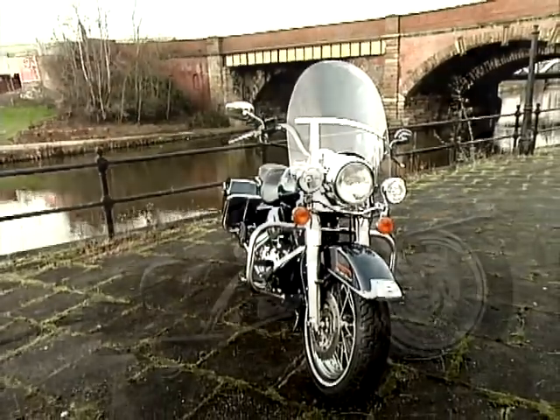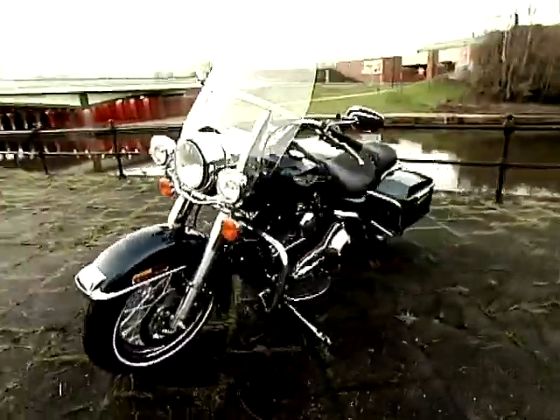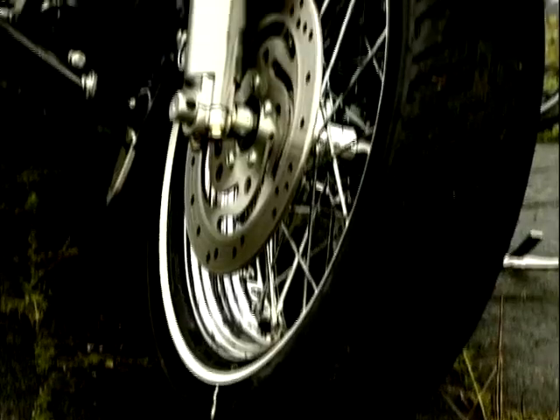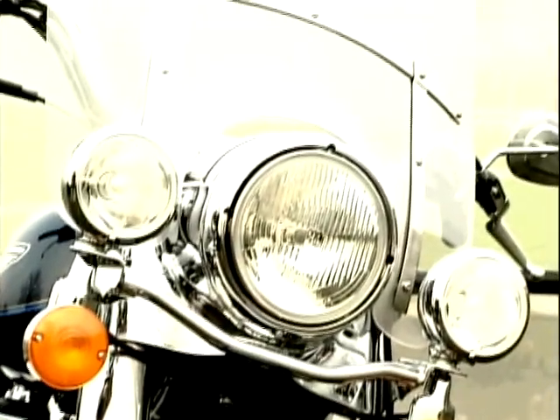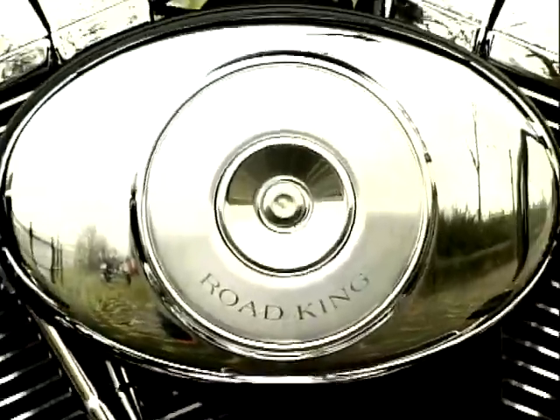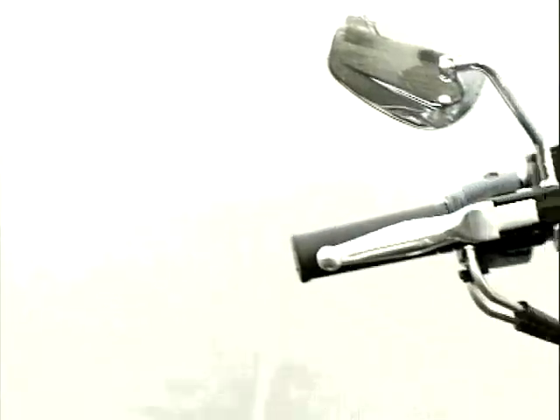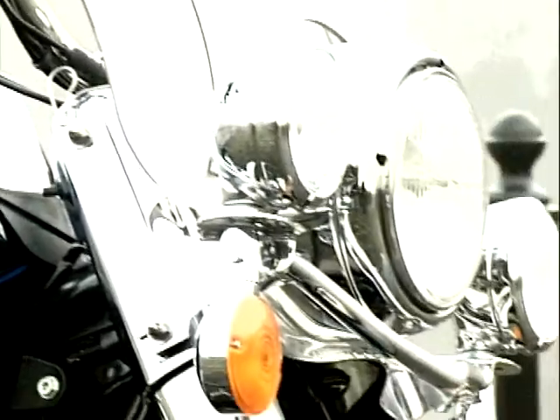Our third bike today is Harley-Davidson's Road King. The Road King was relaunched in 1997 as a return to traditional values. It gives you a classic Harley look including spoked wheels, combined with updates like electronic sequential port fuel injection. The engine is the Evo, and when fitted with electronic fuel injection it makes it easy to start, more economical and improves the overall riding experience.